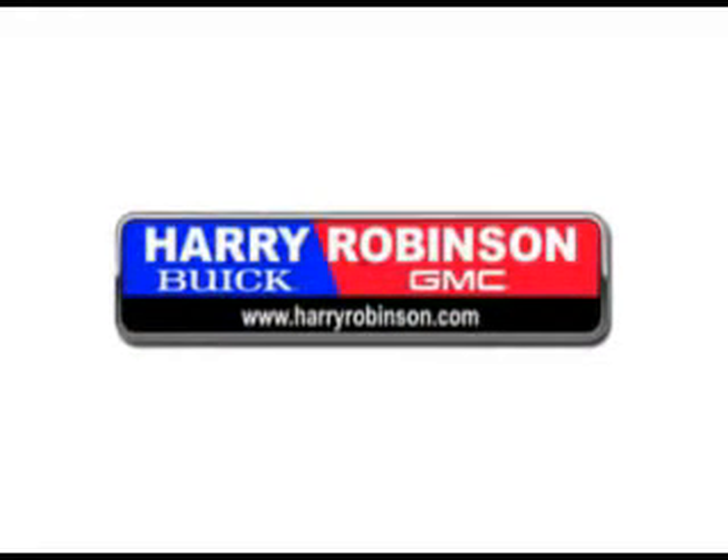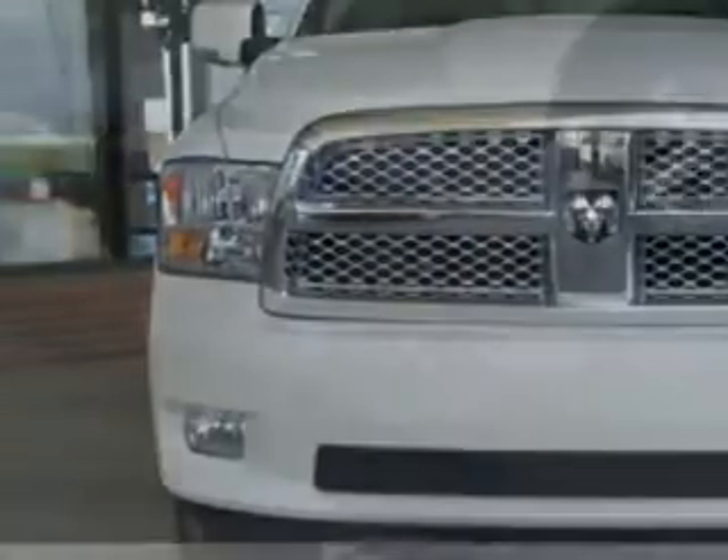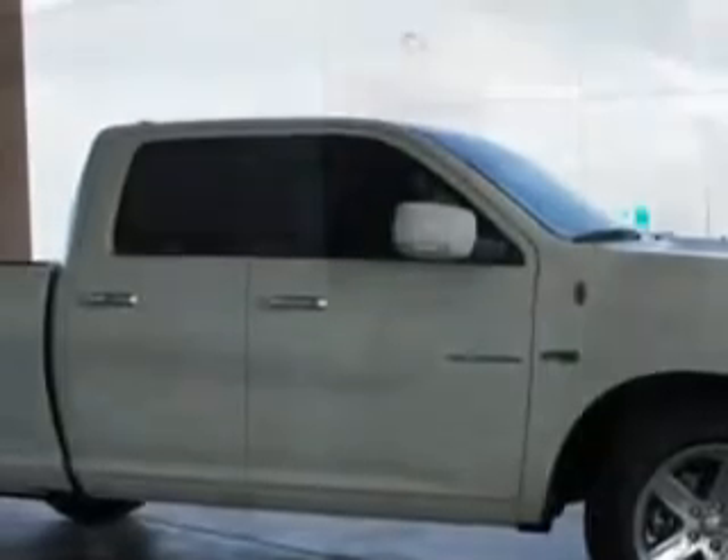Thank you for visiting us at harryrobinson.com. We can't wait to help you find your next vehicle. Harry Robinson Buick GMC knows you want more than just a car, so check out this stone-white clear coat 2009 Dodge Ram Pickup 1500.